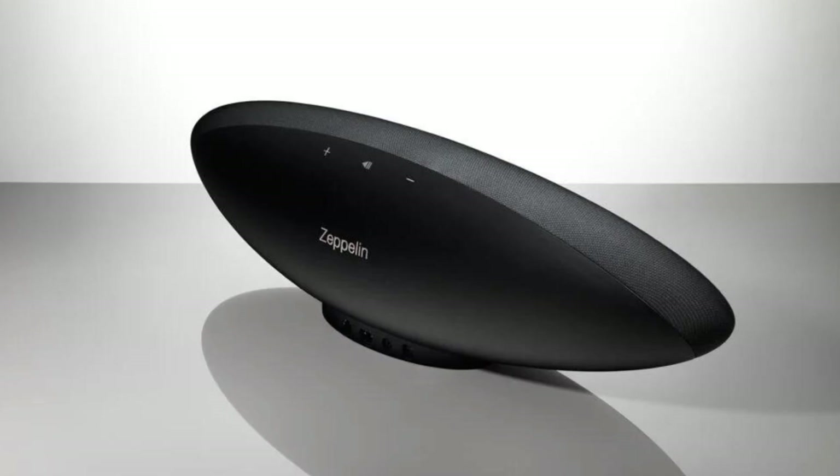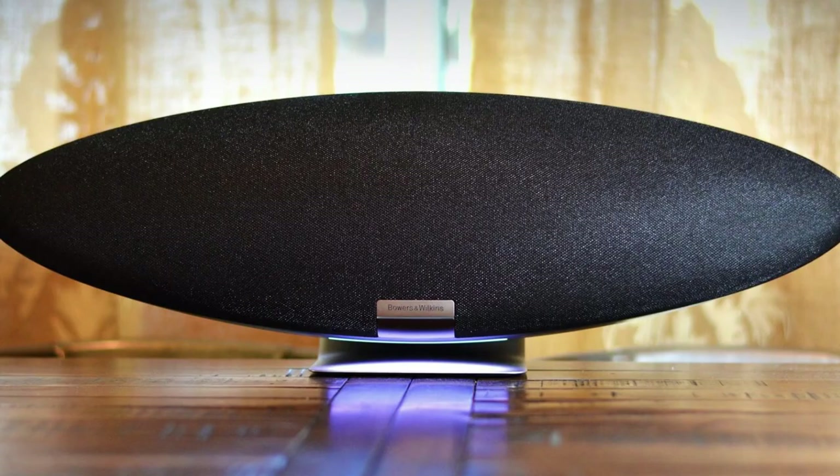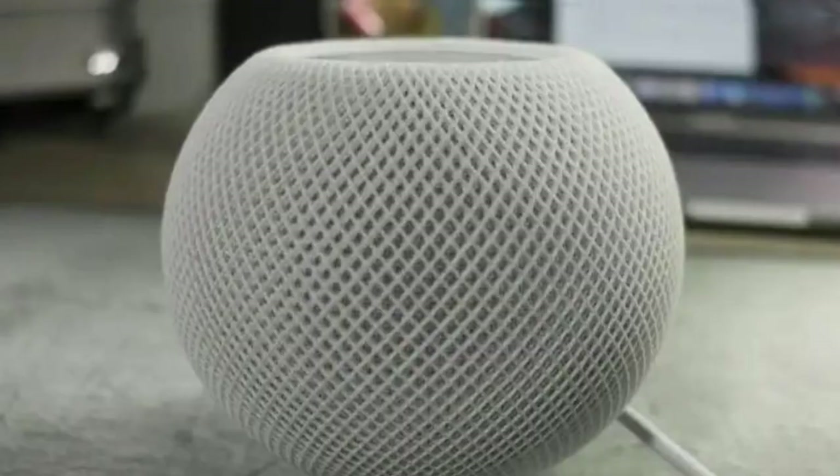On test, there's no denying its sound separation and soundstage definition. While it isn't a substitute for an actual pair of stereo speakers, the Zeppelin serves up a wide, well-defined, and endlessly engaging sound, no matter the genre of music.